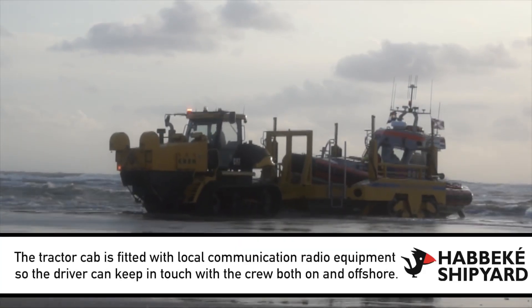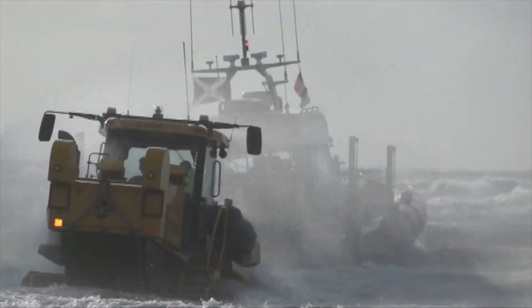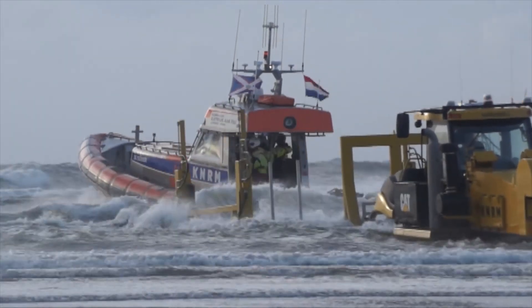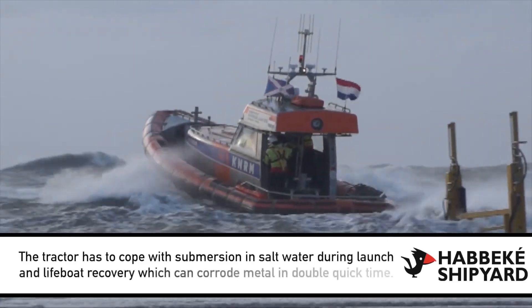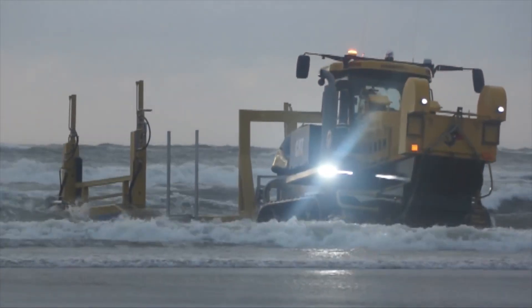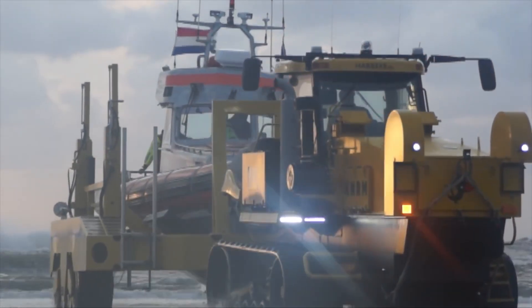By encasing the engine, transmission, and other components inside a massive watertight jacket, the tractor can operate submerged up to the base of the cab. The cab is located on 6-inch high mounts so that every nook and cranny can be pressure washed after each use.